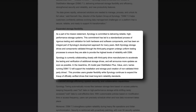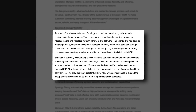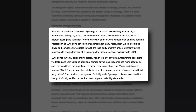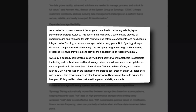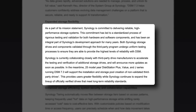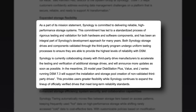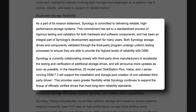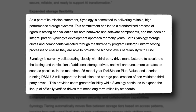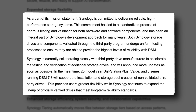As a part of its mission statement, Synology is committed to delivering reliable, high-performance storage systems. This commitment has led to a standardized process of rigorous testing and validation for both hardware and software components, and has been an integral part of Synology's development approach for many years. Both Synology storage drives and components validated through the third-party program undergo uniform testing processes to ensure that they are able to provide the highest level of reliability with DSM. Synology is currently collaborating closely with third-party drive manufacturers to accelerate the testing and verification of additional storage drives, and will announce more updates as soon as possible. In the meantime, 25 model year DiskStation Plus, Value, and J-series running DSM 7.3 will support the installation and storage pool creation of non-validated third-party drives. This provides users greater flexibility.